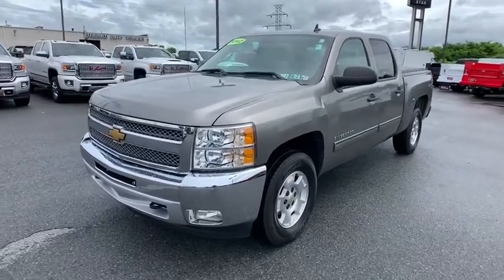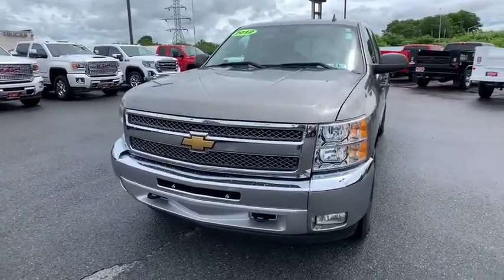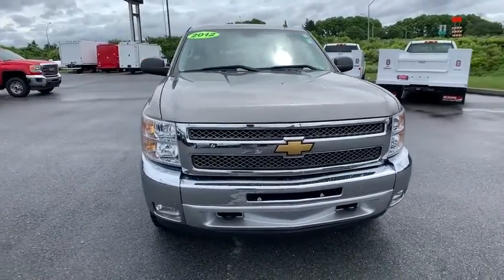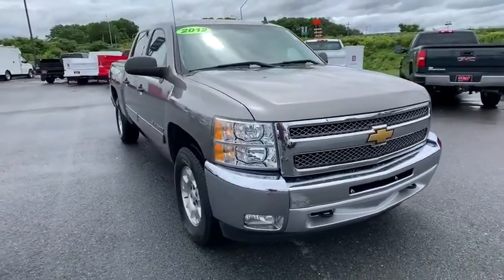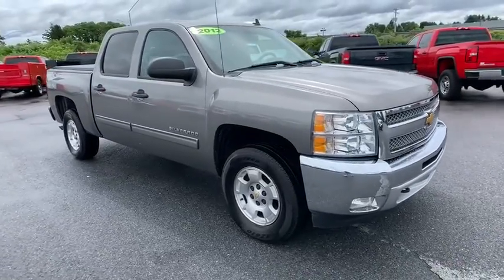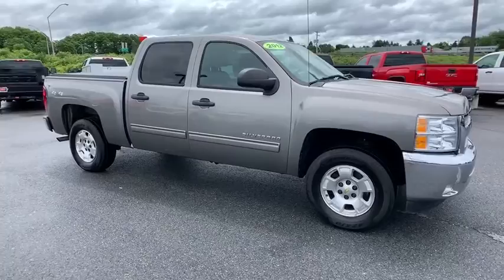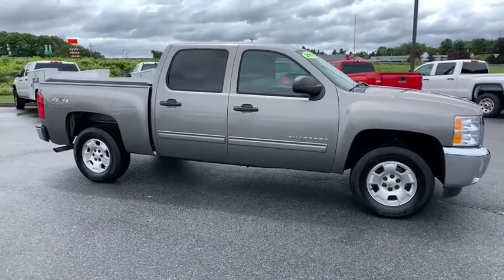Stop by and take a look at the 2012 Chevrolet Silverado 1500. The Chevy Silverado 1500 is the perfect combination of functionality, reliability, and technology. The impressive interior is simply another reason that the Chevy Silverado is a top choice among truck buyers.